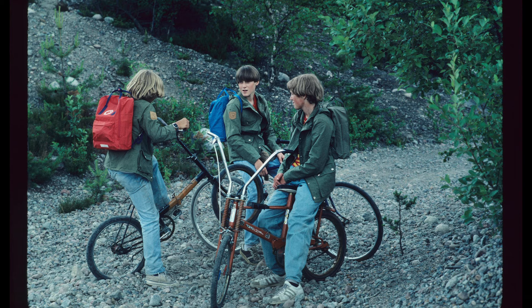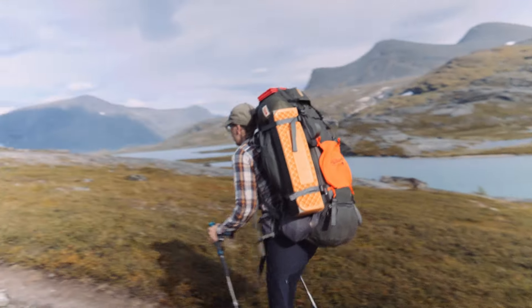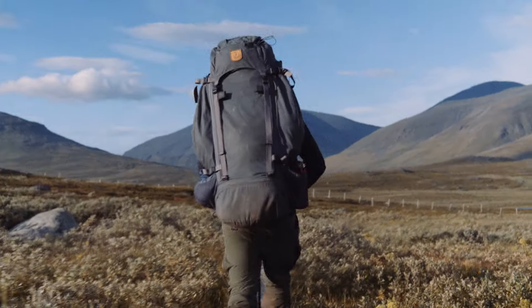It has been the same material since Kånken was launched in 1978, and Kaika is made in the same fabric. We know from all the time in the field how it wears with some use.